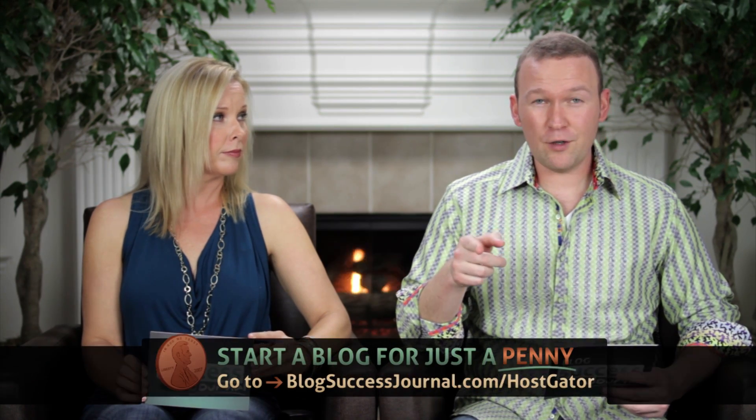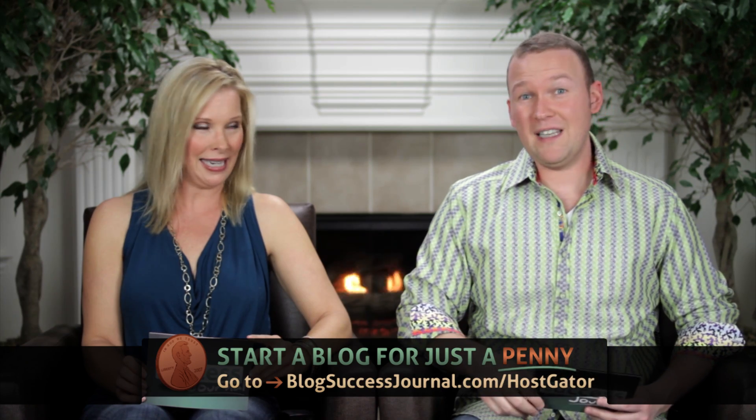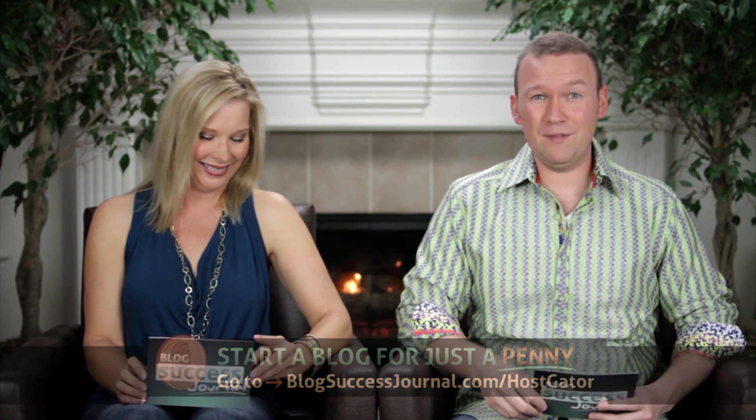Don't forget to go to BlogSuccessJournal.com slash HostGator and get your own blog today for just a penny — one penny. Take advantage of that while it's still available. What is your favorite web analytics tool? What do you use on your site? Leave a comment and tell us why.